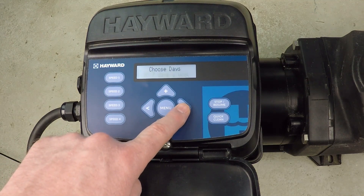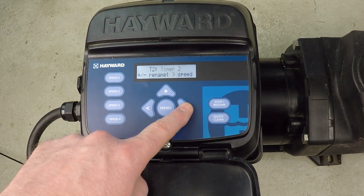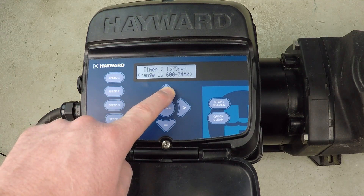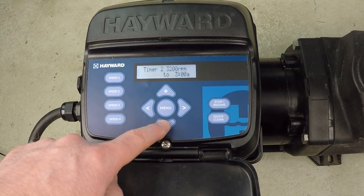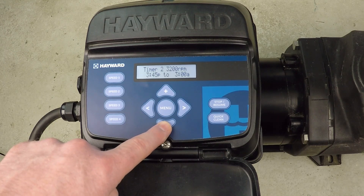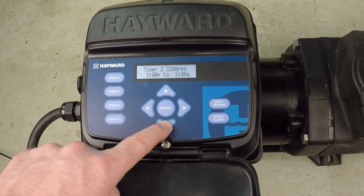Press the right arrow button to proceed — seven days a week is what I'm looking for. That's timer one. Next, I want to change timer two, so I press the plus button again. It's asking about the name, which I don't care about. I'm going to change that to 3200 RPM, because I want timer two to run at high speed for an hour. I could go with 3450 — that's the maximum — but dialing back just a small amount on your RPM will only affect flow by a small amount while reducing power consumption by a considerable amount, so it's worthwhile. I want that to run from 1 PM until 2 PM — just one hour.